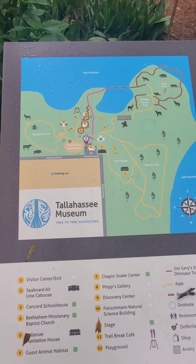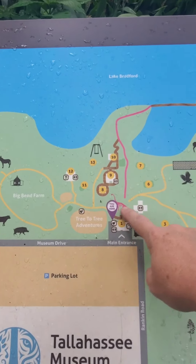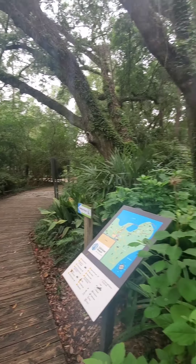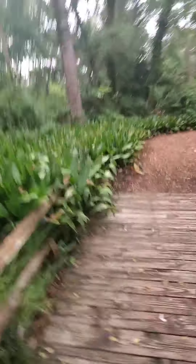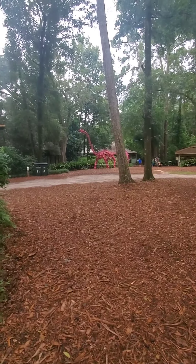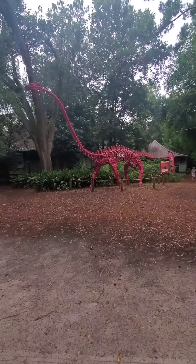Okay, so this is the starting map. We are going to start here and do the dinosaurs and the wildlife trail. It's pretty out here. Let's see what we can find. The first thing you see when you come off the trail is a big pink dinosaur - we're going to walk up there to it. Okay, so there's the big pink dinosaur.